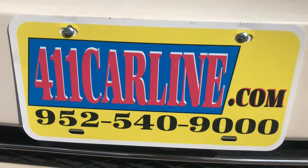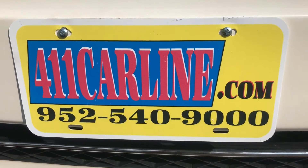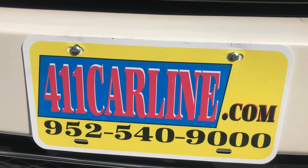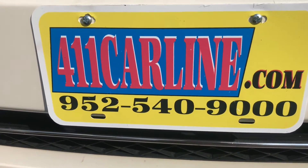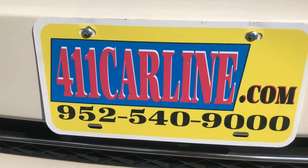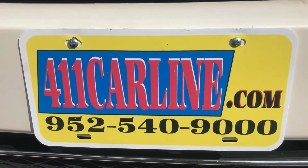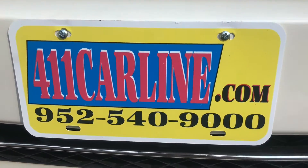All of our vehicles have a full Carfax available — it's free on our website at 411carline.com. Just click on the little Carfax icon next to the vehicle. It'll be a Carfax Advantage dealer or Carfax one owner depending upon the vehicle. All of our vehicles are fully inspected by third-party mechanic shops prior to being put up on the internet. You're welcome to have it inspected as well. Another protection we offer is aftermarket warranties on any make, any model, any miles — just ask us about that. You can purchase one on any vehicle that protects you in the long run.